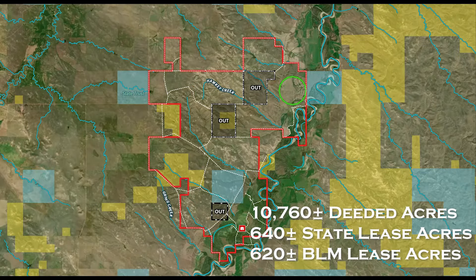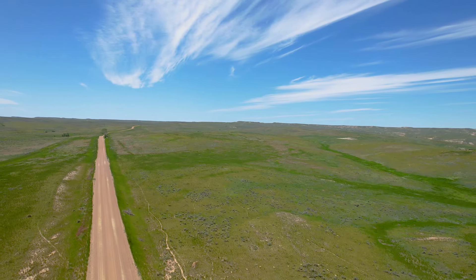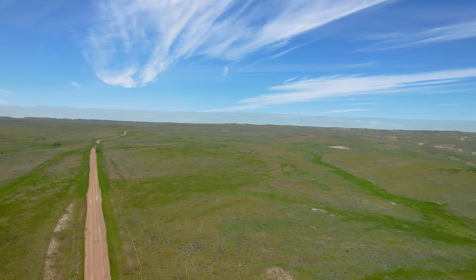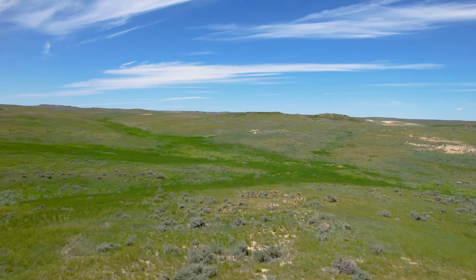Totaling 12,020 total acres, 10,760 acres of the ranch are deeded. Owner-rated at 400 head of mother cows, 75 head of heifers, and approximately 20 head of bulls, the ranch is able to consistently sustain these numbers while typically keeping their calves on feed through mid-February.